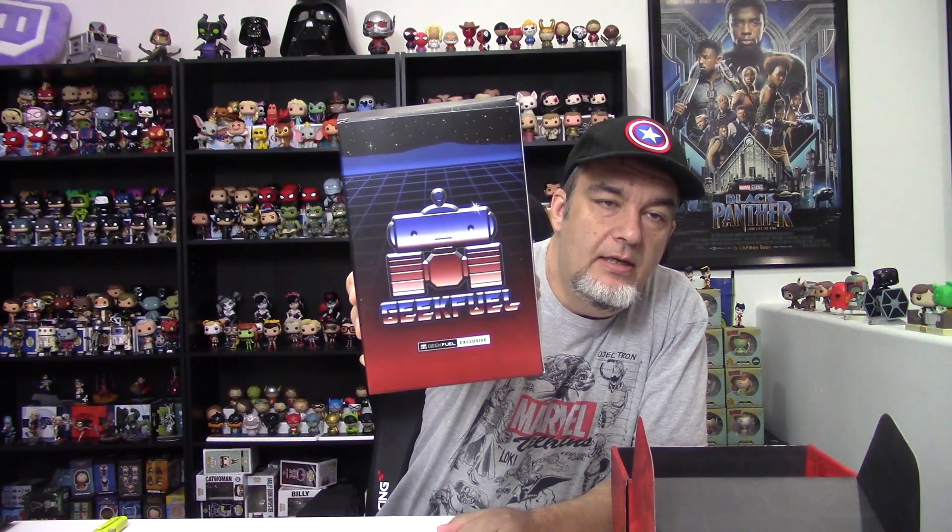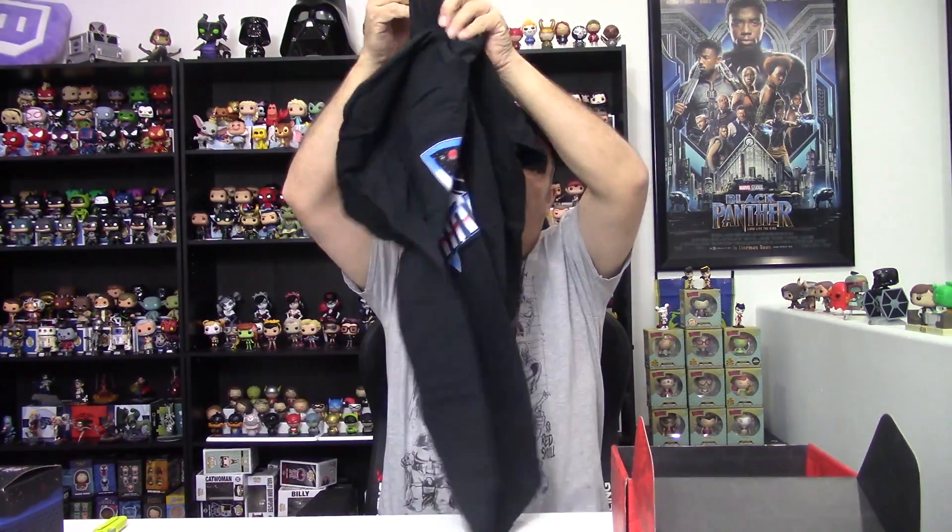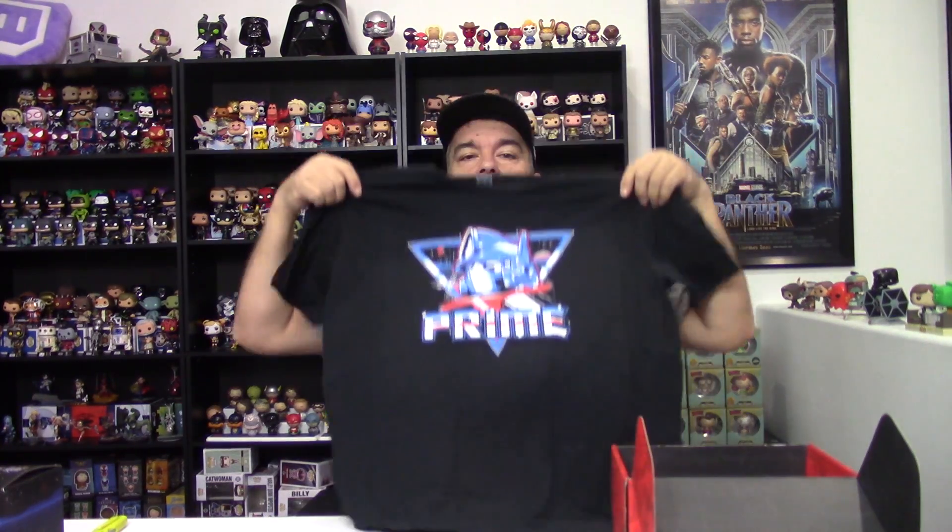Let's pull out the big boy here. GeekFuel exclusive — it looks like a GeekFuel and Transformers mashup. Oh, it's the shirt. To say it's the big item is not really accurate other than it takes up more space in the box than anything else. GeekFuel has been putting shirts in fun little boxes, similar to how they do with their pins. We've got an Optimus Prime shirt — it just says Prime. It is actually a licensed Transformers shirt, so they were able to have a licensed item there.